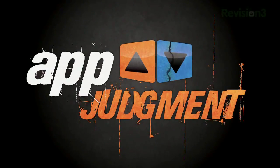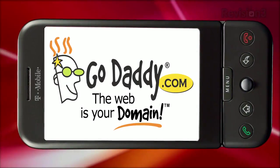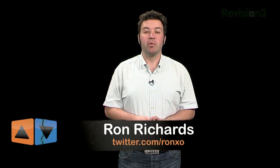I'm looking through Google Goggles today on App Judgment. This episode of App Judgment is brought to you by GoDaddy. Welcome to App Judgment, Revision 3's mobile phone application review show. My name is Ron Richards, and we've got an exciting episode for you today with a hot new release from Google.